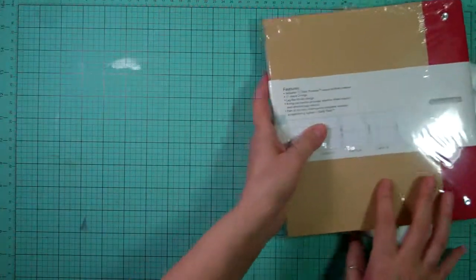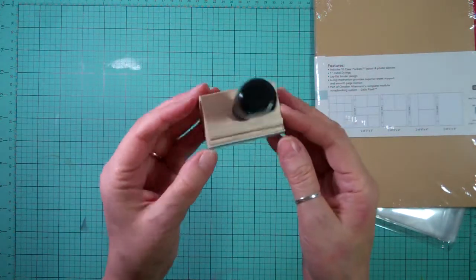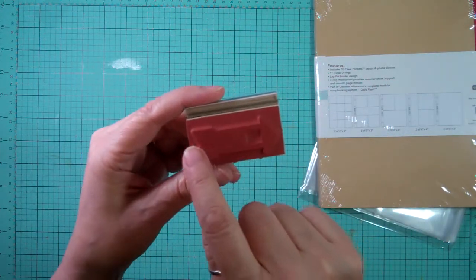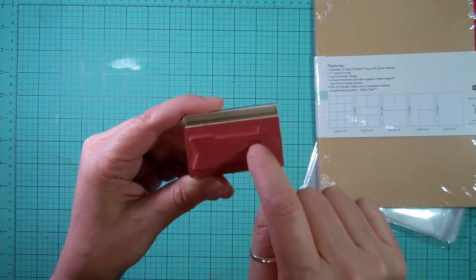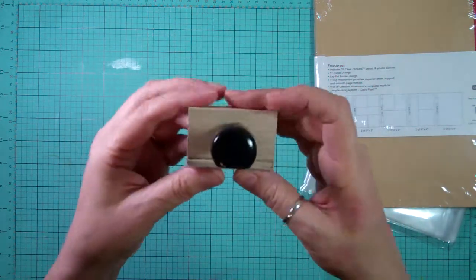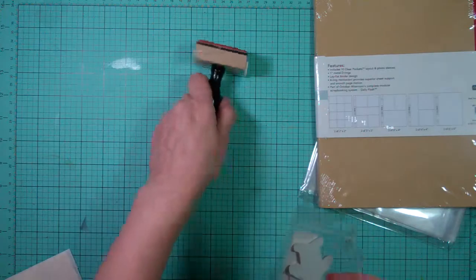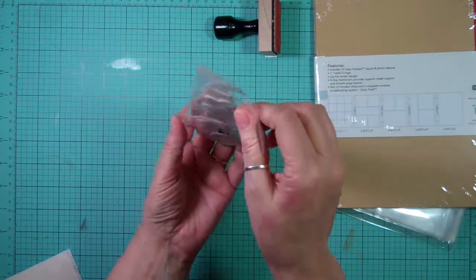It came with this stamp set - it says December Day. There's an arrow and a little empty square, and then you can put December 1st, December 2nd, so you can use that for your days. It's on a wooden mount stamp.